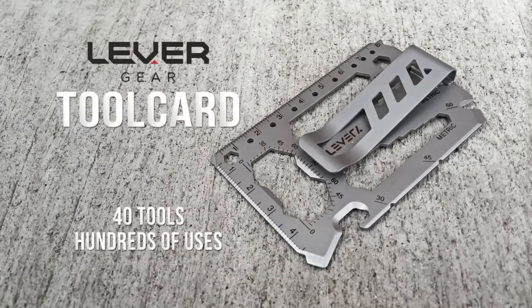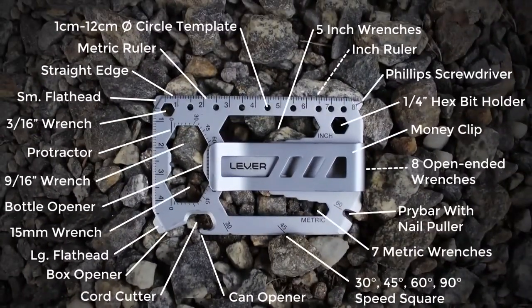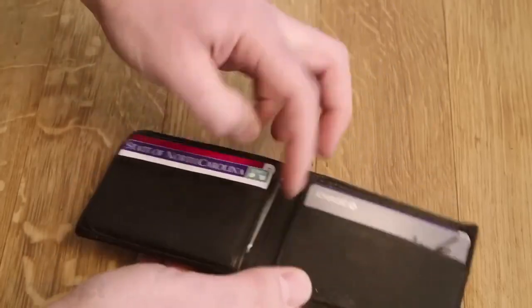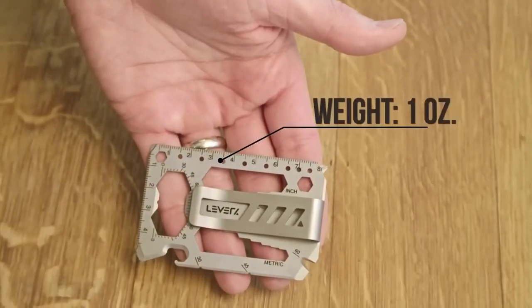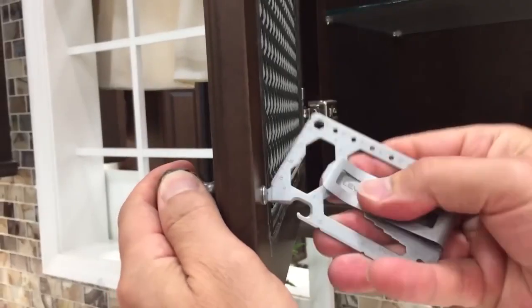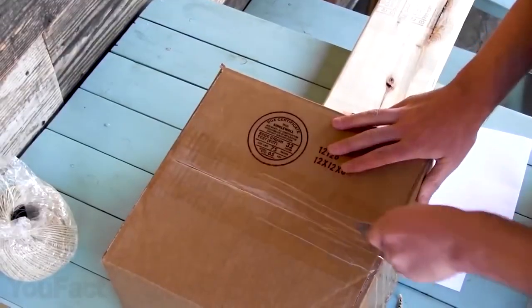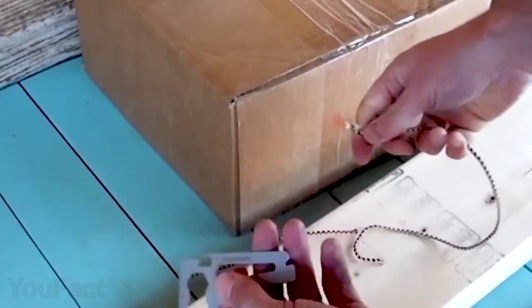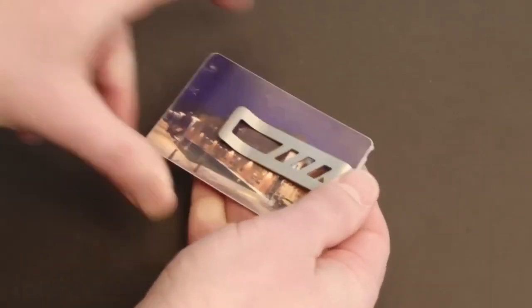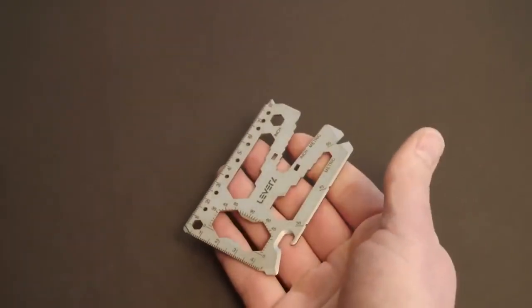If there's a spare pocket left in your wallet, this is the best way to fill it. Meet the tool card — the slimmest combination ever of 40 tools in one. Sized just like a regular credit card and weighing just one ounce, it's made of stainless steel so it's really hard to break or bend. There are all kinds of tools: a dozen metric and inch wrenches, wire cutter, Phillips and flathead screwdrivers. The bottle opener and ruler should be no less useful. Another great feature is the removable money clip that can hold cash and several cards — so maybe you don't even need a wallet.